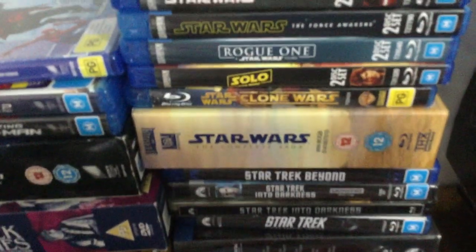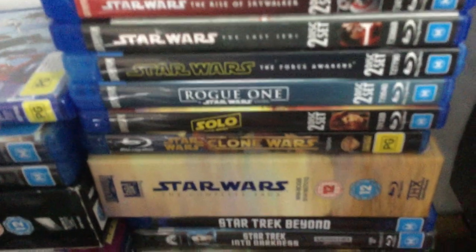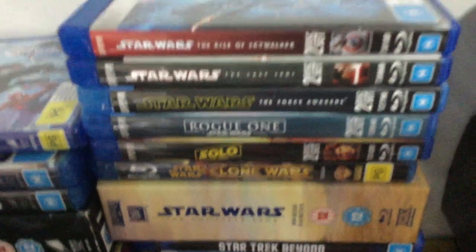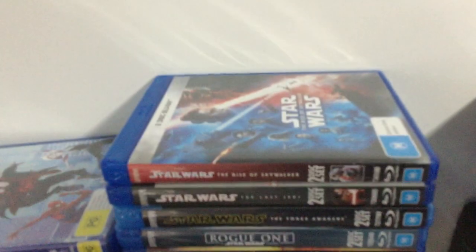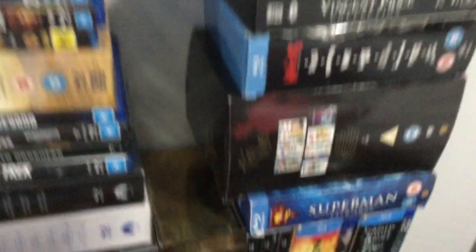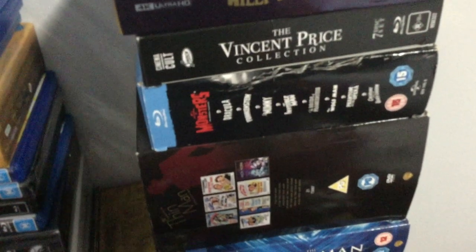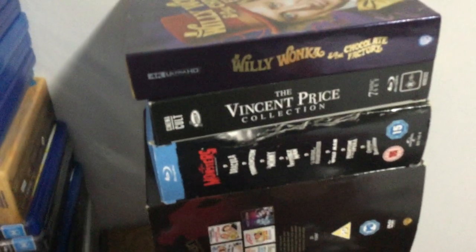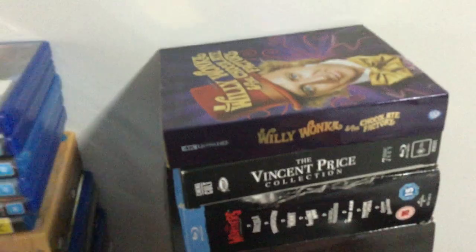Then we have my Star Wars movies with the complete saga — well, it was complete at the time. Then I have Star Wars Clone Wars, Solo: A Star Wars Story, Rogue One, Star Wars The Force Awakens, The Last Jedi, and The Rise of Skywalker. And then over here we have my Superman box set, The Thin Man Complete Collection, The Universal Monsters Collection, The Vincent Price Collection, and the Willy Wonka and the Chocolate Factory 4K Collector's Edition.